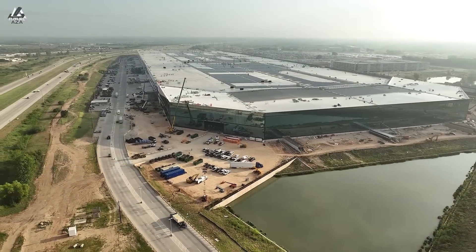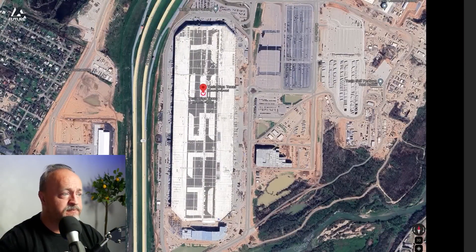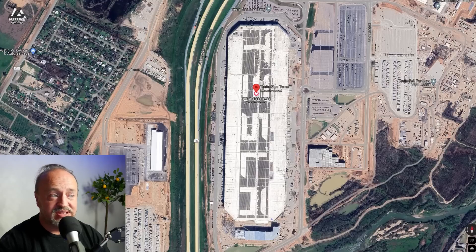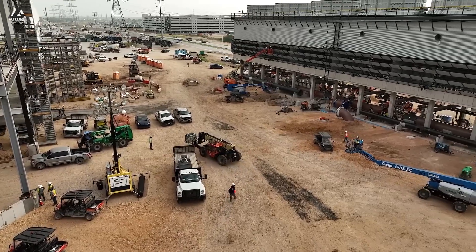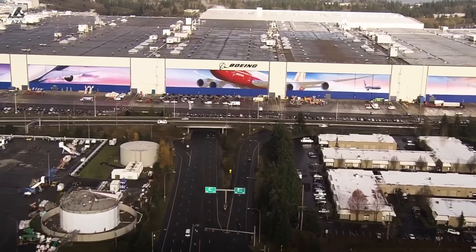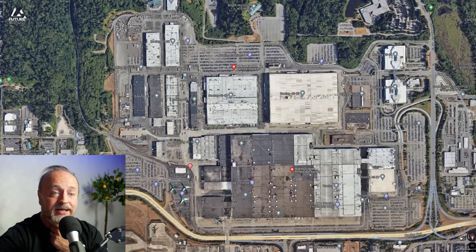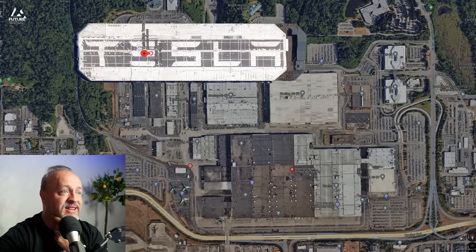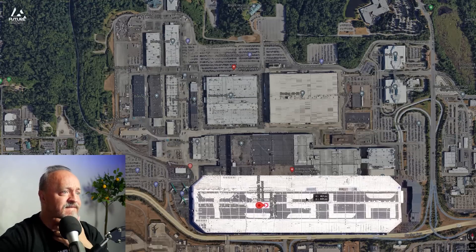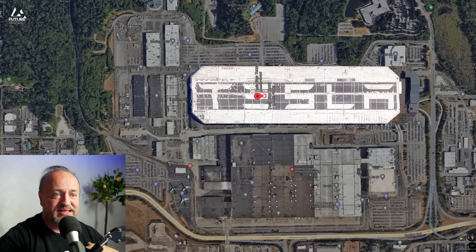So here it is — this is Giga Texas, and we can add on the extension right here. Now we've got the Boeing plant in Everett. This is famously said to be the largest building in the world, but it's actually the largest by cubic volume because the ceiling has to be high enough to accommodate the tail of the largest jumbo jet Boeing makes. Compared to it, Giga Texas looks like that. Perhaps not as big as we thought, but Giga Texas does have two, three, four floors in different places.